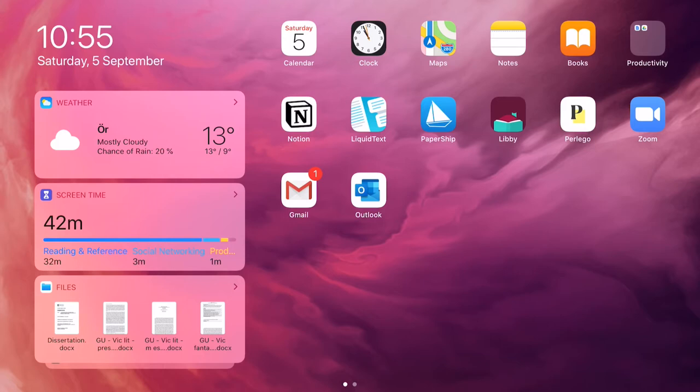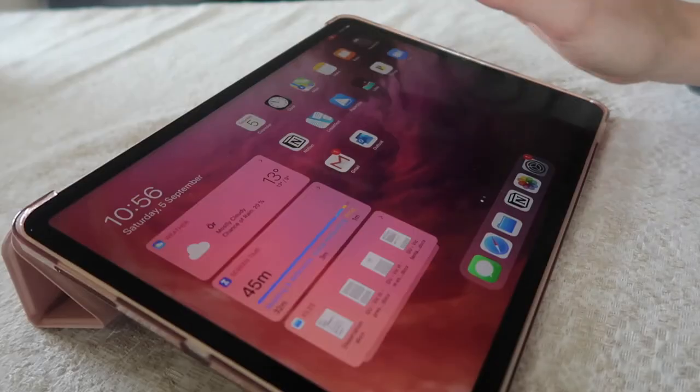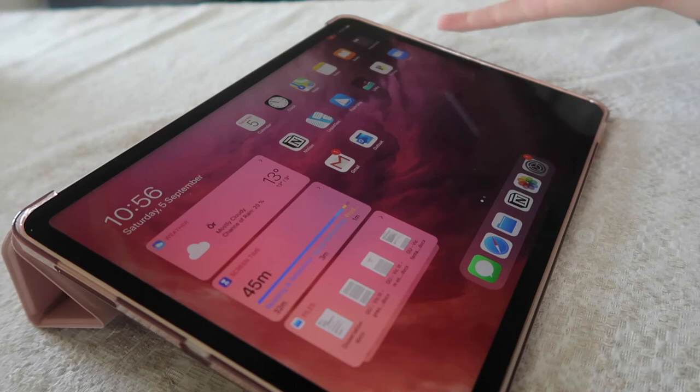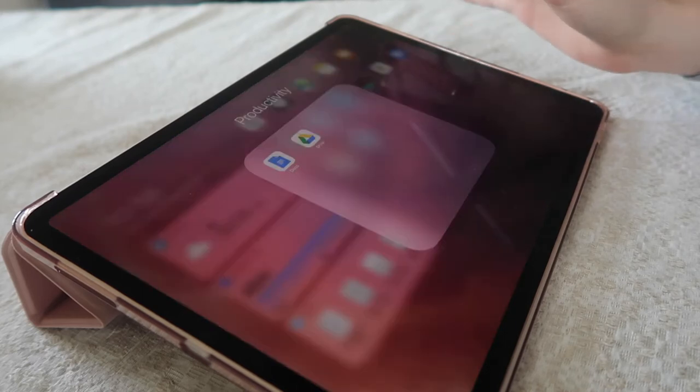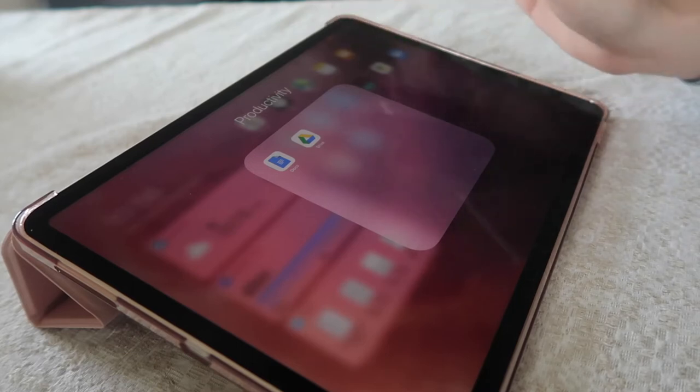On the homepage I basically have all the apps I use for university and studying, and on the second page I have all of the other stuff I use on a day-to-day basis. Up here we have all the apps that come with the iPad — the calendar, the clock, the maps, the notes, the books. Then I have one folder called Productivity where I keep all the Google stuff like Google Docs and Google Drive.